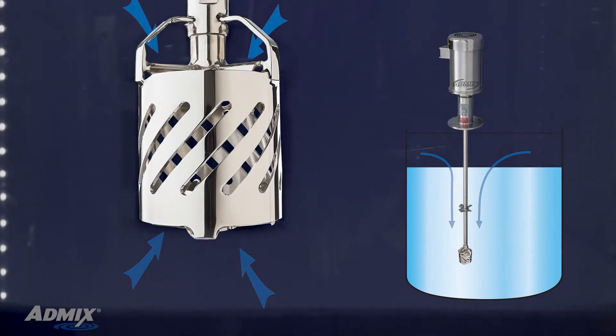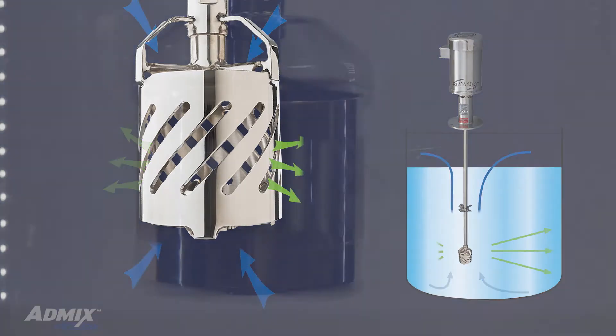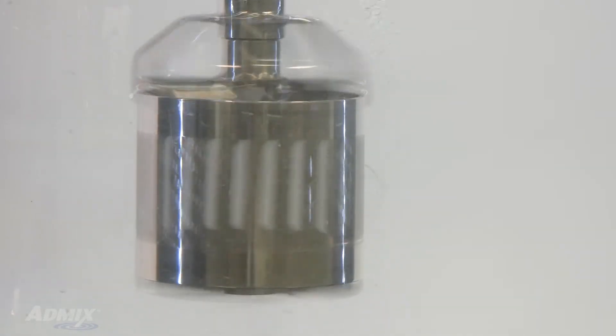This is because the Rotosolver has a unique patented impeller design that increases overall tank flow so that ingredients pass through all the shear surfaces at a higher rate, completing the mixing process in record time.